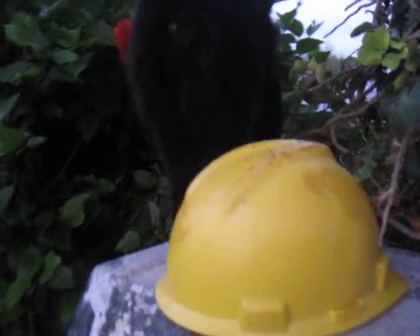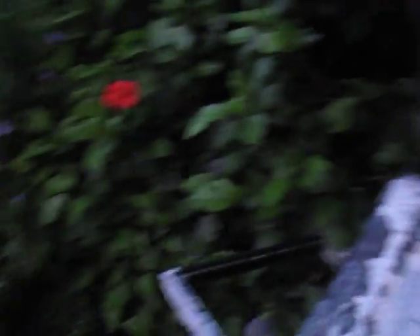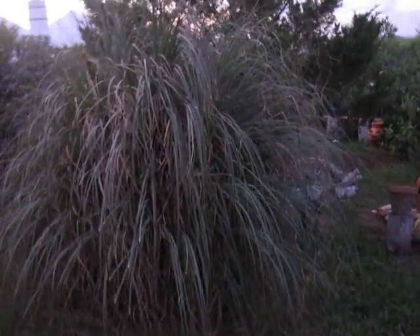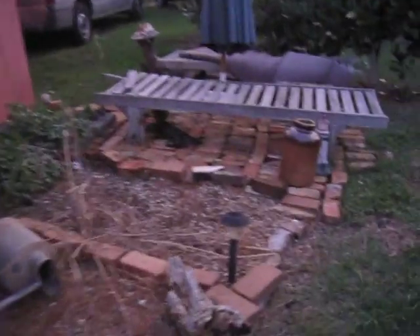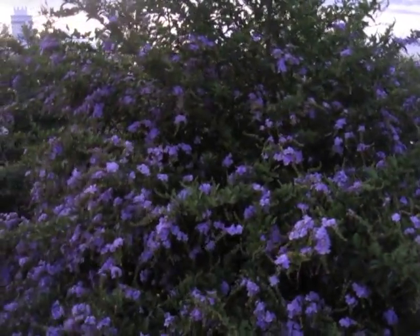And this is my recycled hard hat. These are my beautiful red hibiscus. And this is my pampas grass — it is not doing diddly squat at all, but we'll see what happens. Bit of a mess there. Oh, my pretty purple flowers.